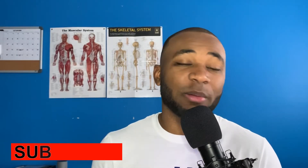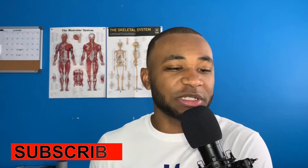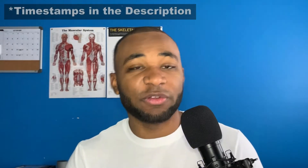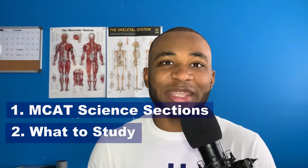Hopefully the coronavirus doesn't stop us from doing that, but that's the goal. I previously started a series on my channel where I take your email questions and requests and make a video about them. In this video we'll be continuing that series, talking about how to maximize your MCAT science sections. This is an email I received from someone even before I started this series, and I wanted to dissect it and talk about what to study and how much depth is really necessary.